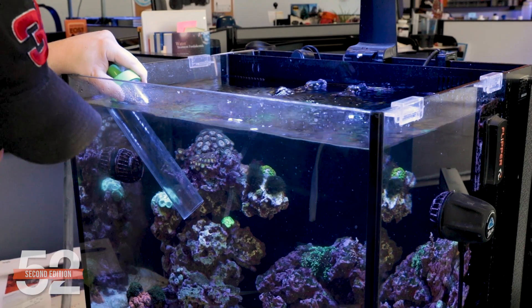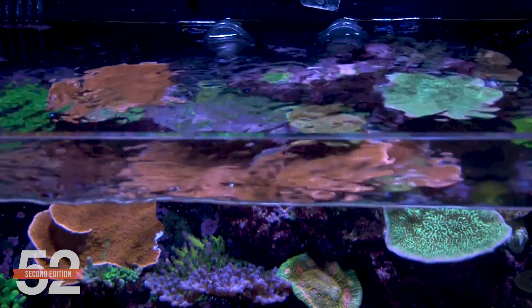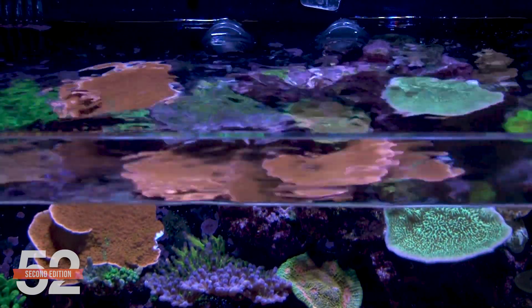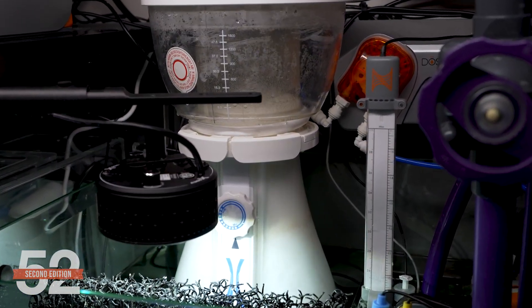Outside of that, and not surprising, water changes — the dilutive force that makes sure what are nearly inevitable missteps for many reefers just don't build up in the tank, and the pollutants are eventually exported rather than building. Aerosolized pollution and gases are a bit more complex. Anything in the air will be introduced to the tank through surface turnover on the top of the tank, as well as through the skimmer sucking that air in and whisking it together with the tank.